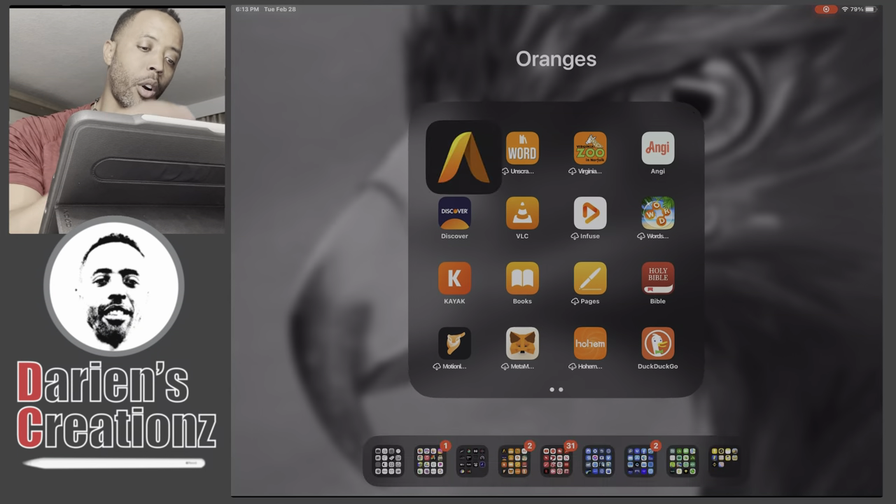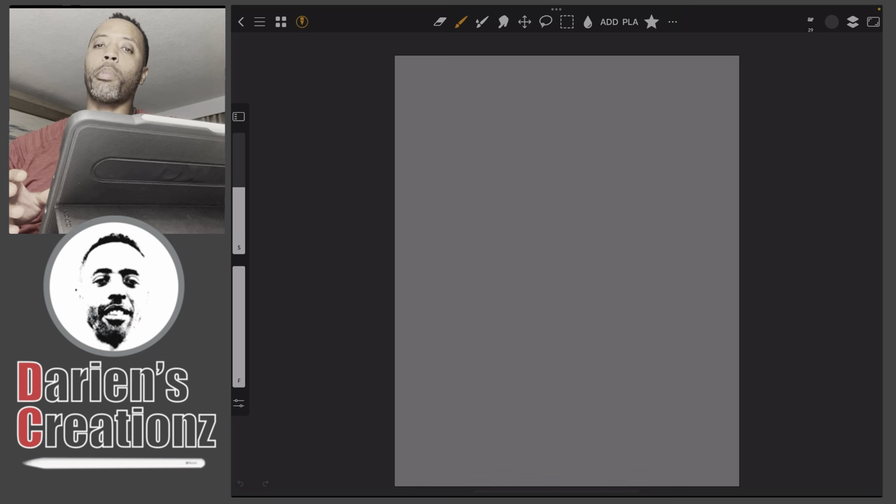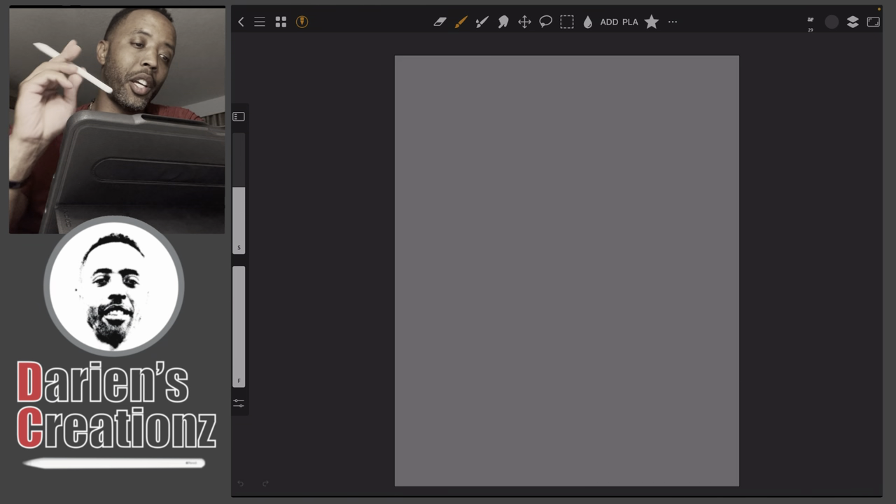What's going on everybody, this is Darian with Darian's Relations, and today right before me I have my iPad. Today we're going to open up the app Art Studio Pro. Many of you know I am a Procreate user primarily — 99% of my stuff is on Procreate — and the other 1% is done on here. As of the last month, I've shifted that to about an honest 70-30 split: 70% Procreate, 30% on Art Studio Pro by Lucky Clan.